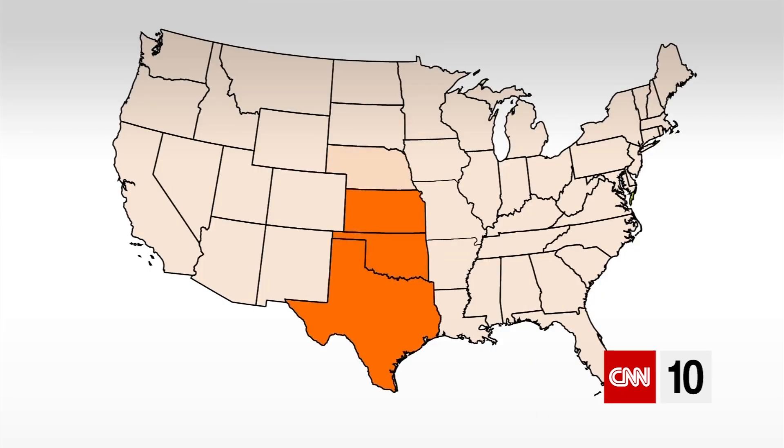That includes Texas, Oklahoma, Kansas, Nebraska, all the way to Chicago, and as far south as the Southeast — including Georgia and Alabama. That's basically the new, bigger tornado alley.